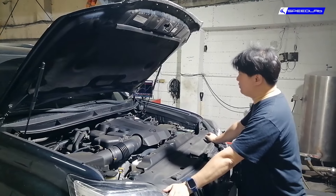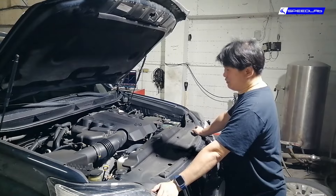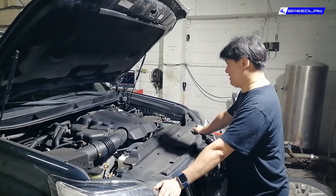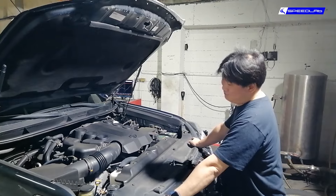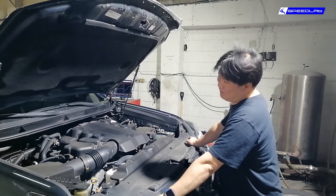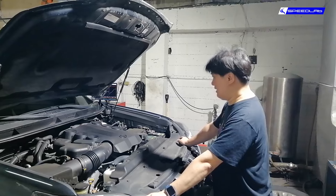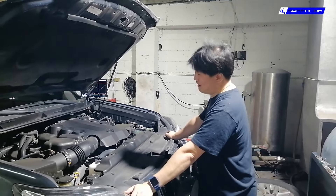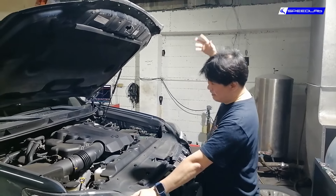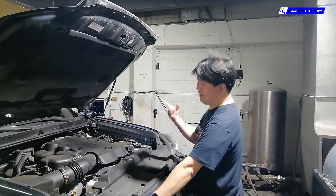So as you can see here on the dyno, we have all four wheels on the pod. Yes, this is a full-time four-wheel drive and there is no selectable switch for two-wheel drive or four-wheel drive. This happens to be an older 2012–2013 V6 Prado. The usual complaints: need more power, guzzles gas like crazy, there's delay in the throttle, pickup is really slow. So that's what we're going to be doing with the remap here.